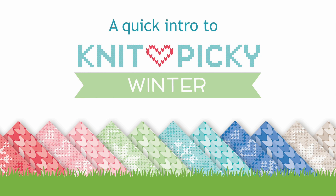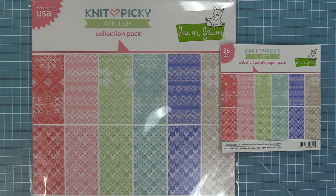Hello, it's Kelly here and welcome to another Lawn Fawn video. Today we are so excited to be introducing our Knit Picky Winter Paper Collection. This collection is so sweet. We have it in both a 12 by 12 size and a 6 by 6 size. So let's go ahead and check it out.